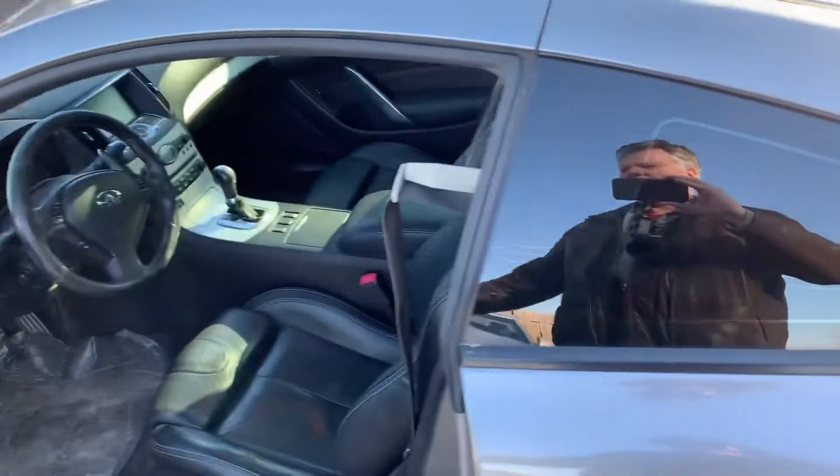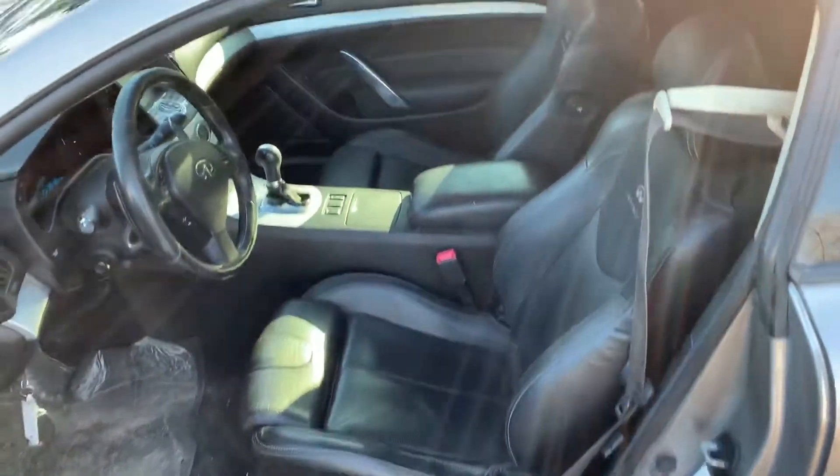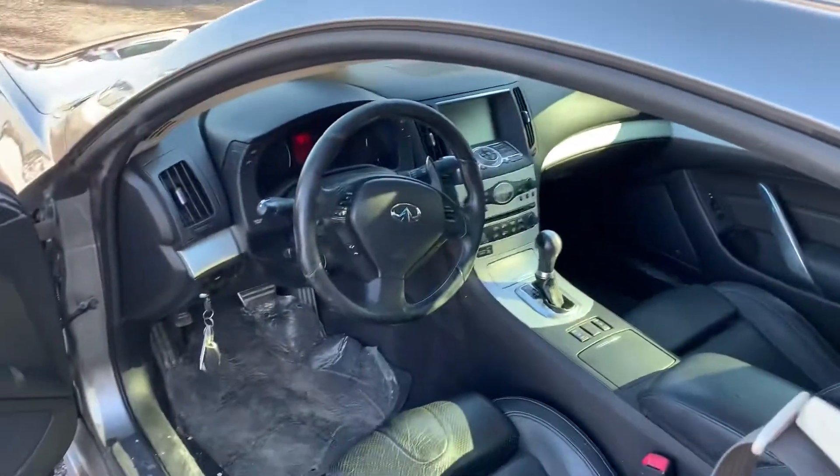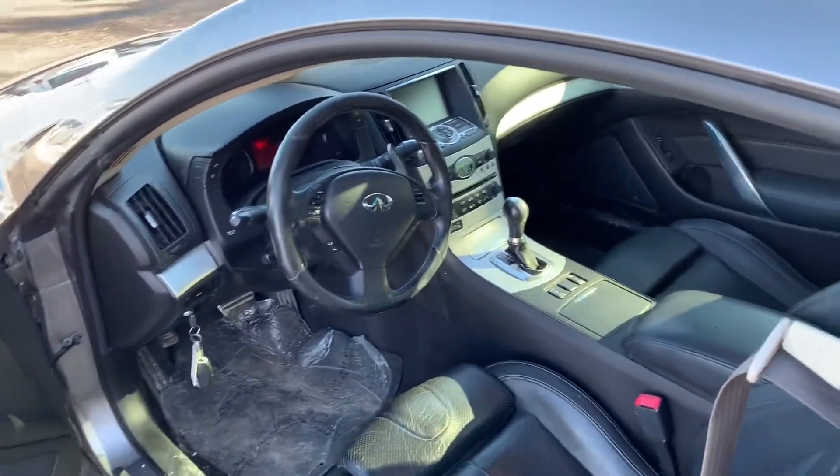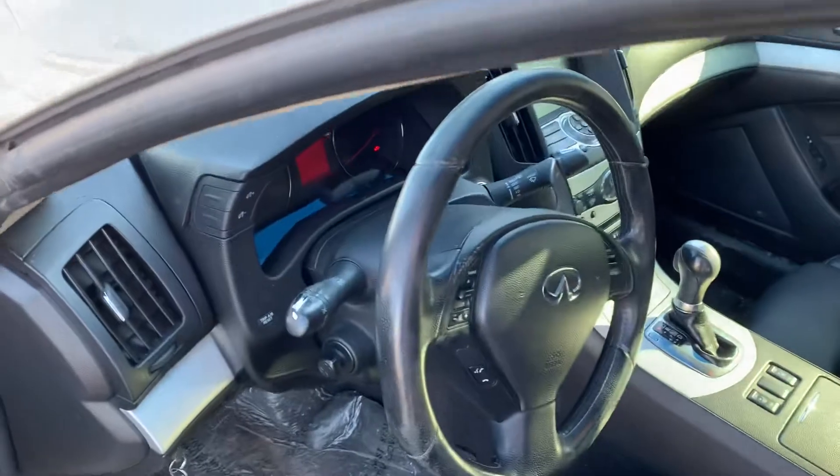It's got an aftermarket remote starter on it. As you can see, the black leather interior sport buckets. Obviously, power windows, power locks, cruise, tilt, and steering wheel controls for your paddle shifting.